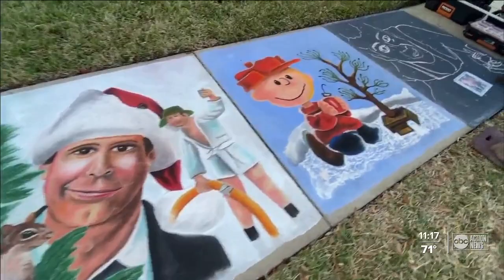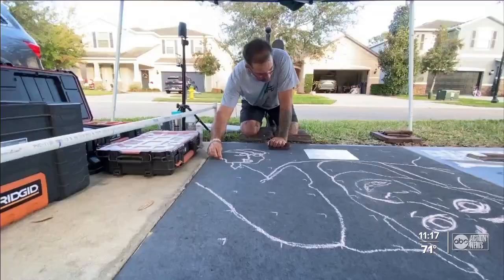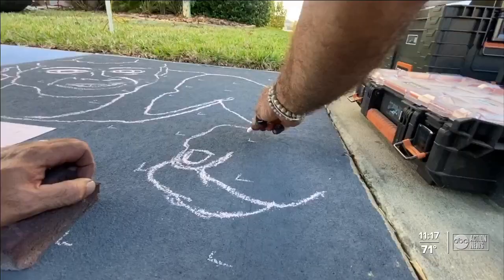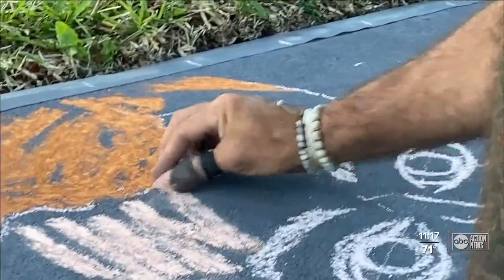On each sidewalk square, classic Christmas characters like Elf, the Grinch, Rudolph, and Charlie Brown. Morris says his neighbors love it, and he's starting on a new one tonight — the iconic Die Hard — because of how many people told him it needed to be on the list.